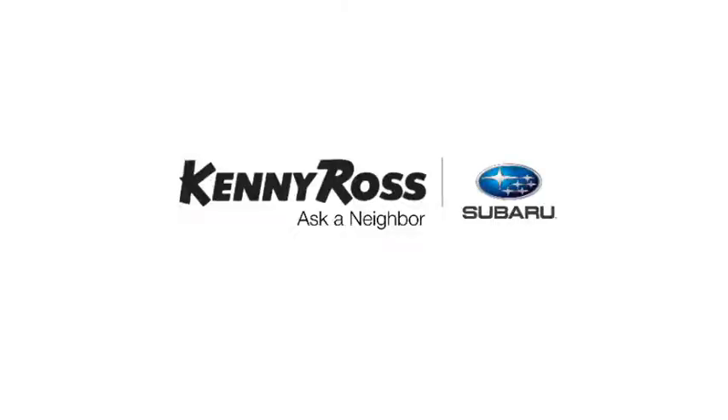That's the thing — if you promise something, you deliver what you promise. Kenny Ross Subaru, home of the 30-day price promise. Always notice.